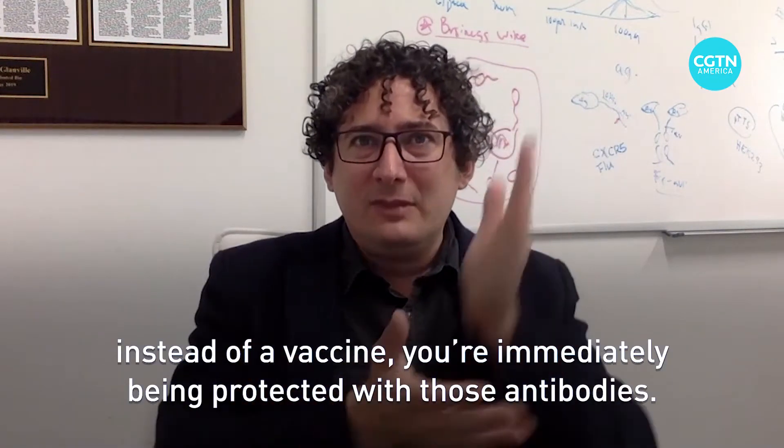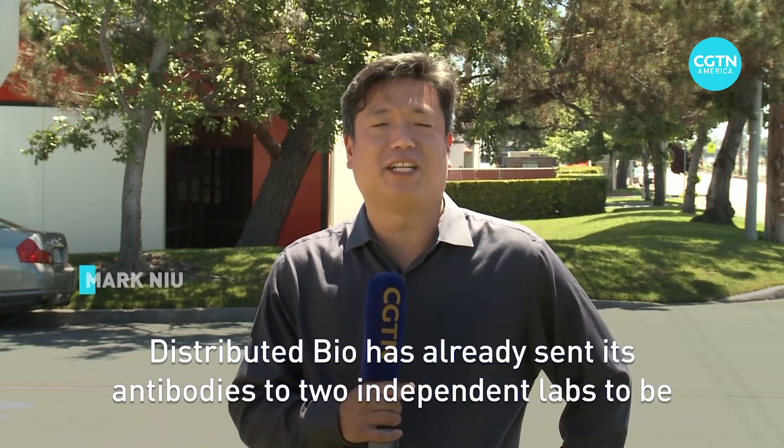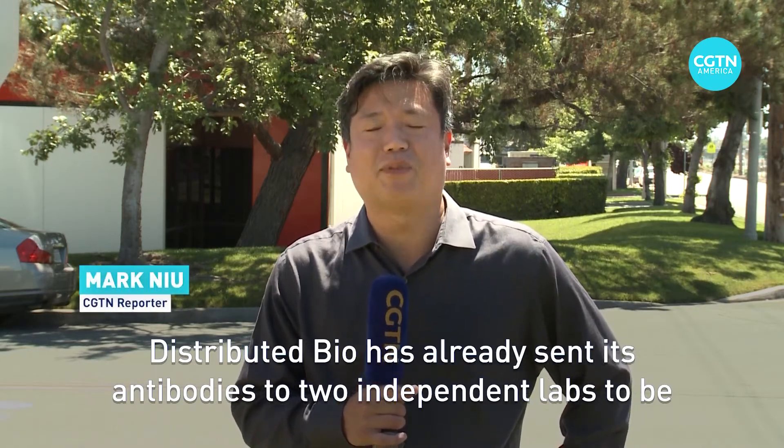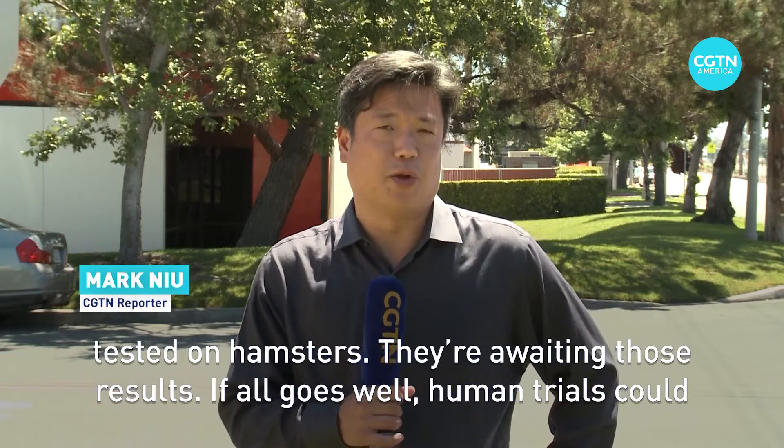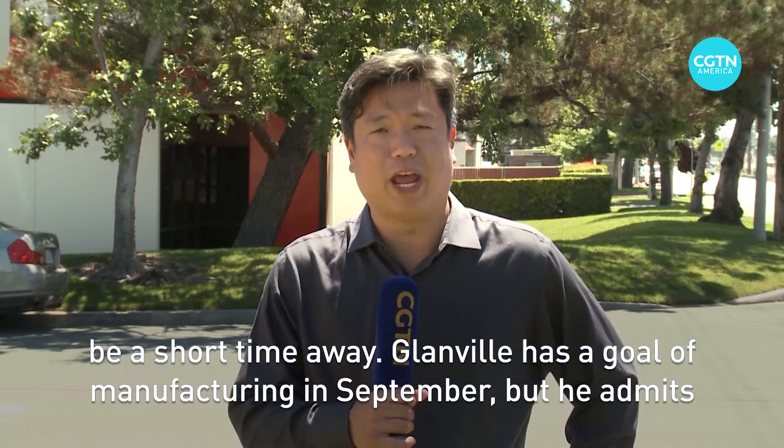Instead of a vaccine, you're immediately being protected with those antibodies. Distributed Bio has already sent its antibodies to two independent labs to be tested on hamsters. They're awaiting those results. If all goes well, human trials could be a short time away.